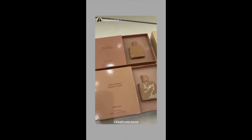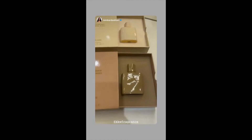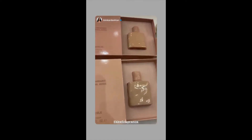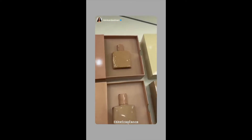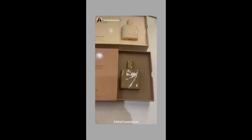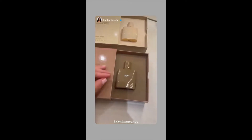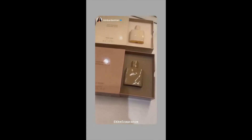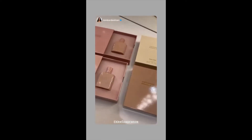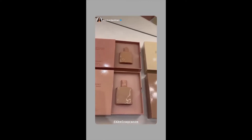Look at these KKW Fragrance Essential Nudes. I love the packaging. They smell so rich and creamy and amazing. This is Nude Silk, Nude Soleil, Nude Sand, and Nude Suede. I'm just so excited for you guys to smell these — they're such amazing glass bottles, really pretty and chic. The scents are just really feminine and glowy, and they're so different from each other.